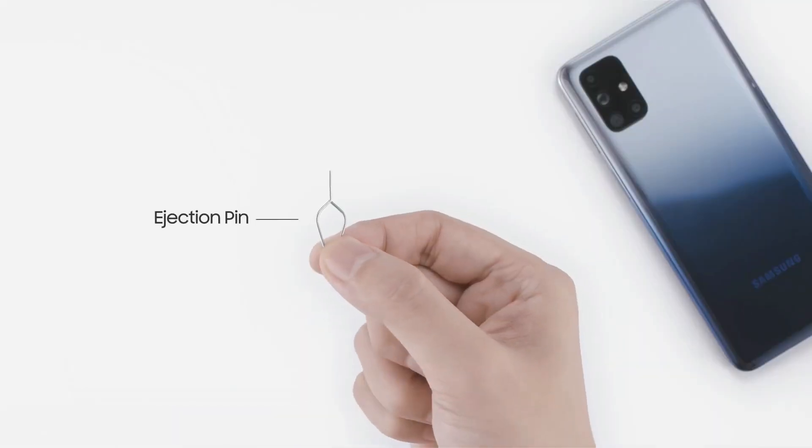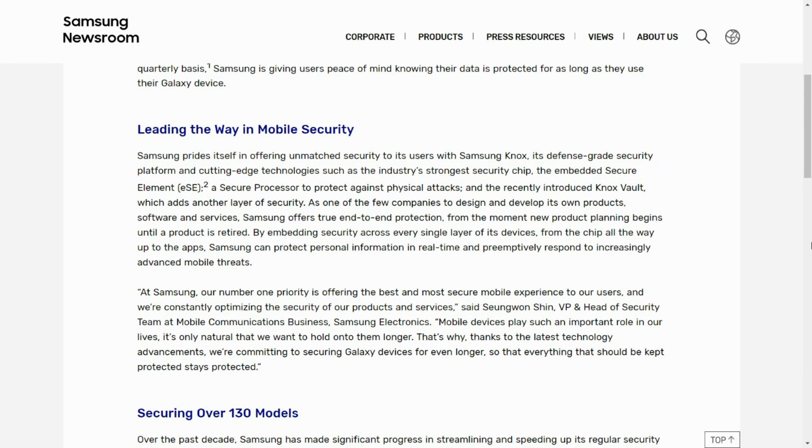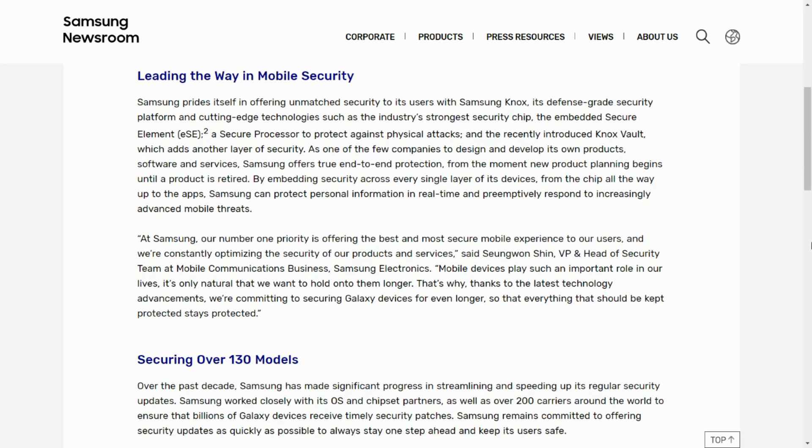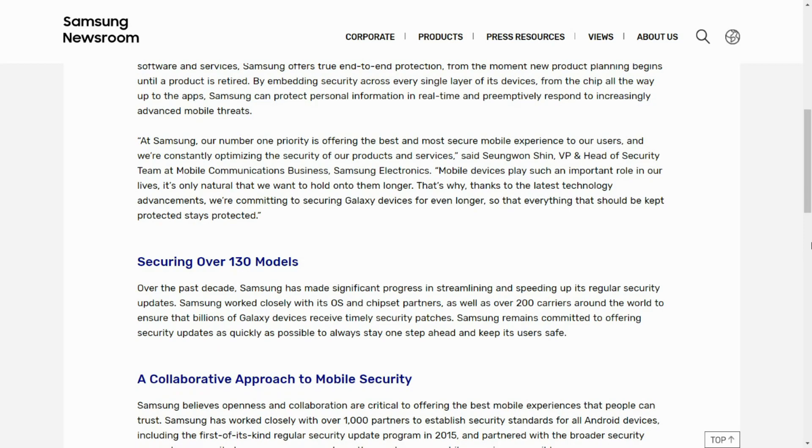The recent press release talks a lot more about how Samsung is working on providing this extended update, and it also talks about Knox security features. If you are interested, you can go through the press release — I have left a link in the description for that.